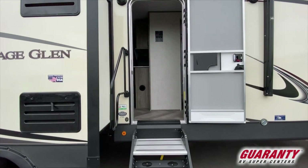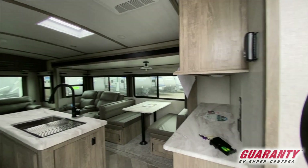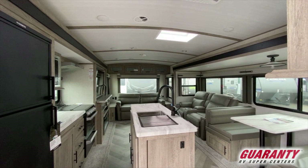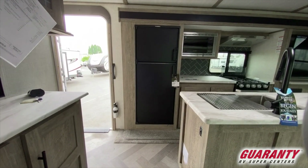In the main area of this 273RL, you have two opposing slides and huge windows. Heritage Glen does a great job making their windows really bright and really big, enhanced further by a skylight right up top that brings a lot of natural light into this spacious area. You have an island in the center with a huge farm sink — stainless steel with great hardware and a pull-down nozzle and faucet. The island also has a ton of cabinet storage.